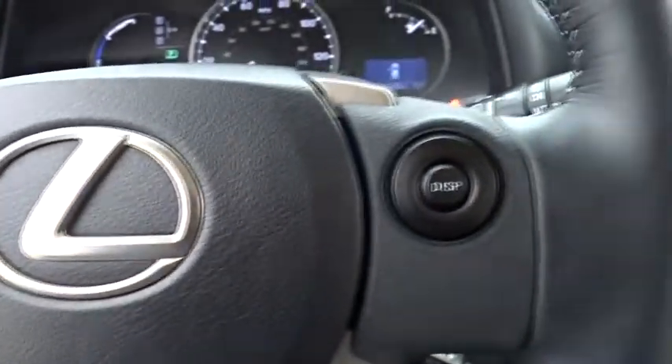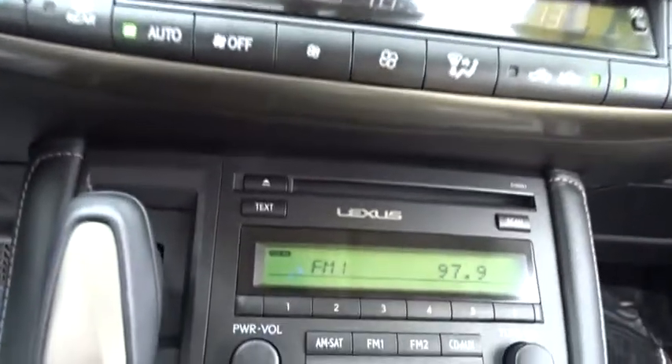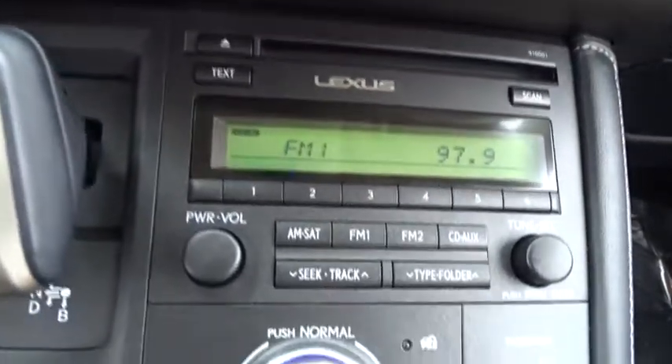Cruise control, floor mats, keyless start, aluminum wheels, climate control, AM/FM stereo radio, rear defrost, front wheel drive, MP3 player.